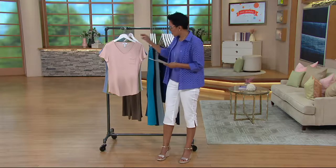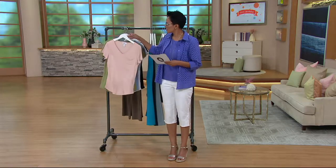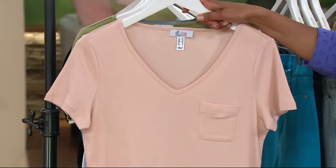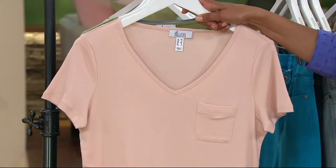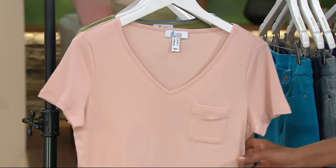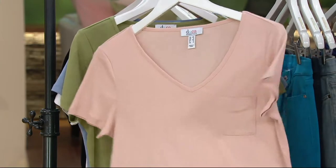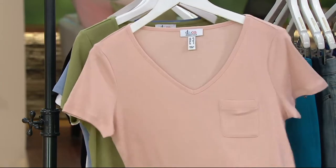Before we get to this, we wanted to show you this short sleeve top. This is an essential, and when you see an essential, it's an awesome opportunity to buy multiples. Often we put a buy more and save on it, and we do have that here as well. Your first one is $29.50, and then every one thereafter is $25.50.